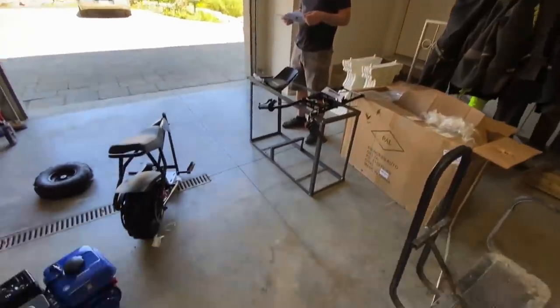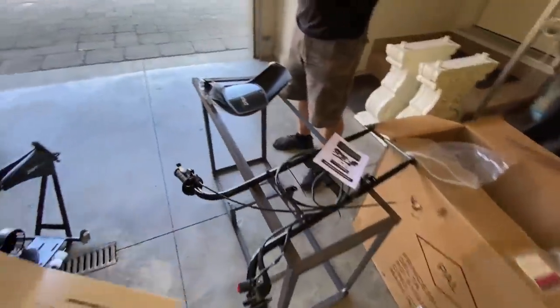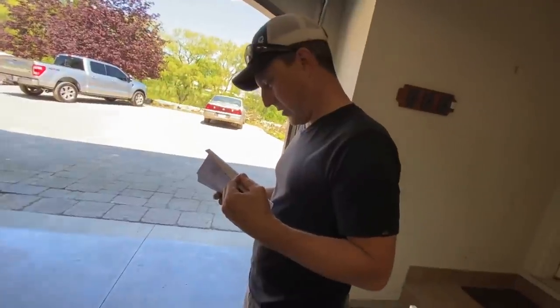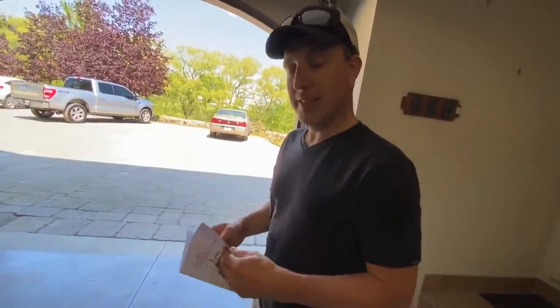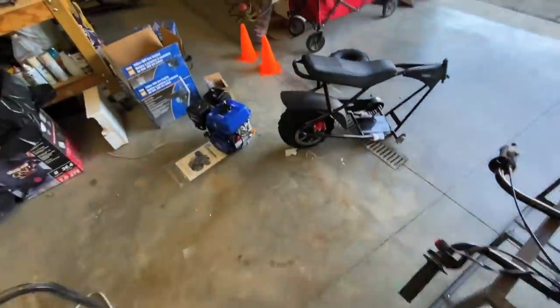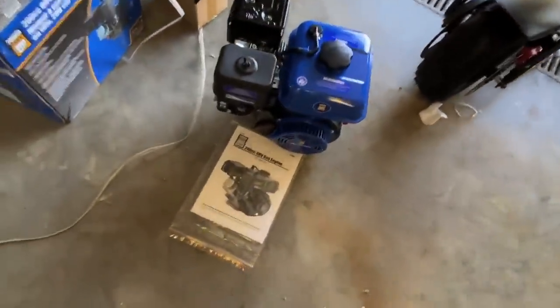We got her out of the crate — that wasn't too difficult. She's a pretty simple do-it-yourself. It's a Drift Hero. It says here for safety, mini bike is recommended for riders 13 years of age and older. The installation manual is like six pages, so this should be pretty simple. We got our 208cc engine.